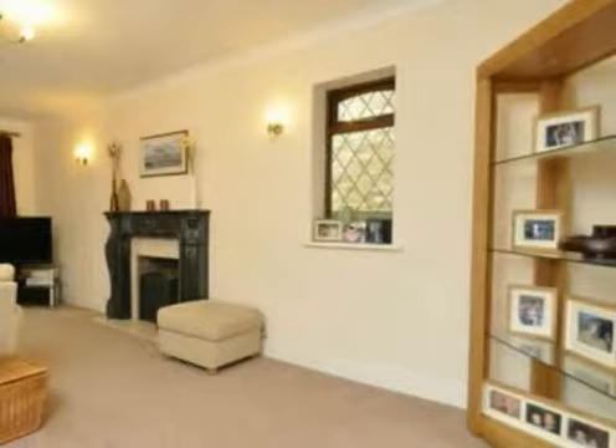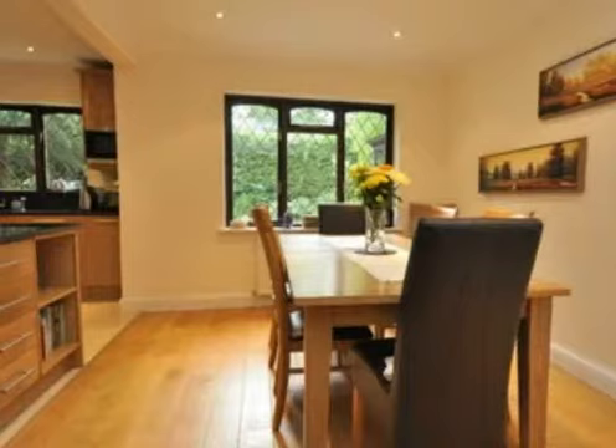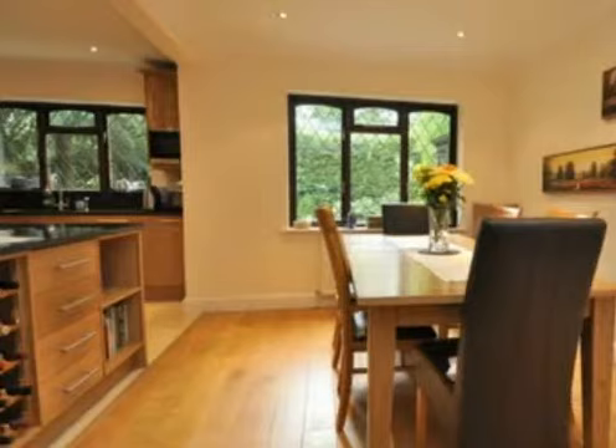A large hallway leads to a large lounge and study. The huge kitchen dining room has recently been refitted with a range of quality units finished in oak with granite worktops, making this room the heart of the house.